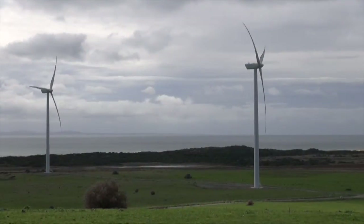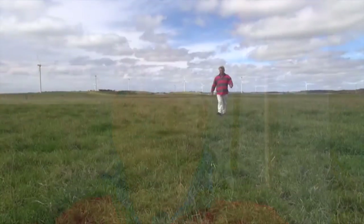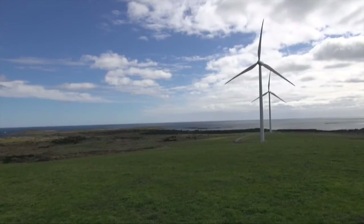The rainfall here at Cape Portland is 650 mills and we farm around about 2,900 hectares. The soils here are mostly sandy loams. There's a significant coastline here and a wind farm on it, so it's particularly windy, so we've got to be very careful and sensitive to the way that we manage the land.